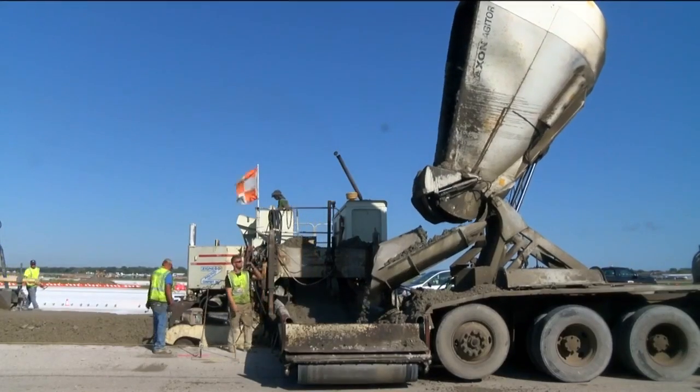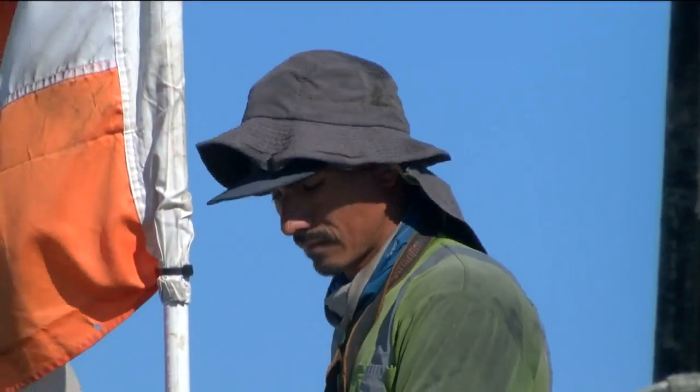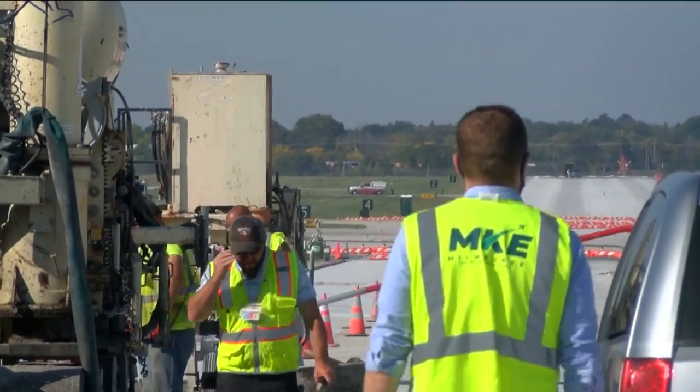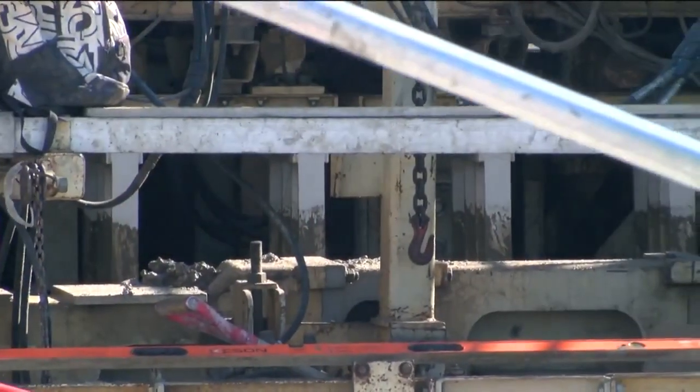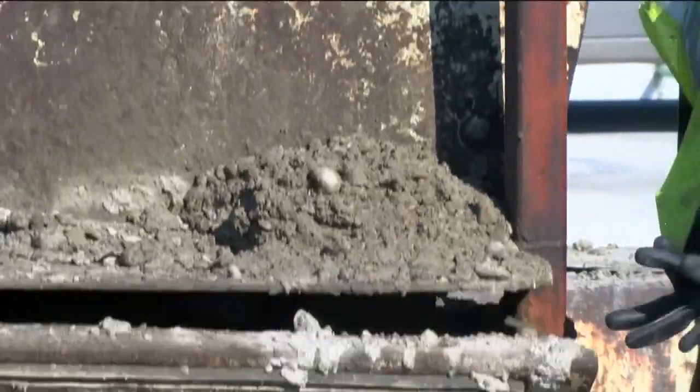Mester says this is the largest rehabilitation project in the past 40 years, and it will extend the life of the runway by another 40 to 50 years. To help cut the cost of construction, crews use recycled concrete. Mester says: 'For us, it was important from the very beginning to make sure that we constructed this new runway surface in the most environmentally sensitive and green manner possible.'